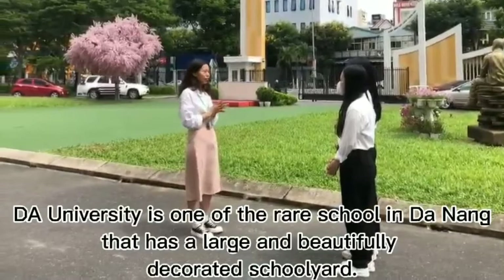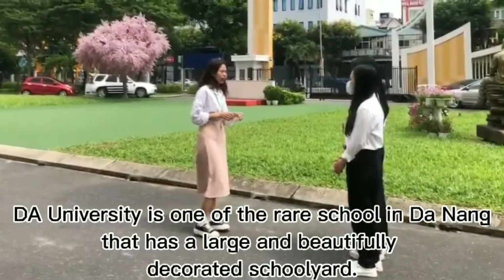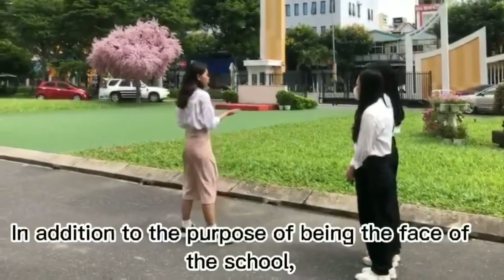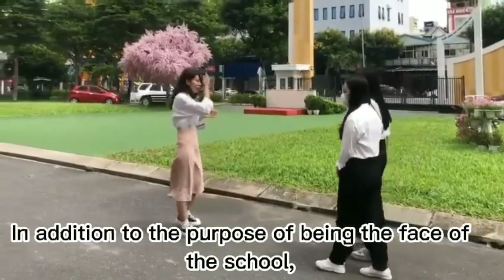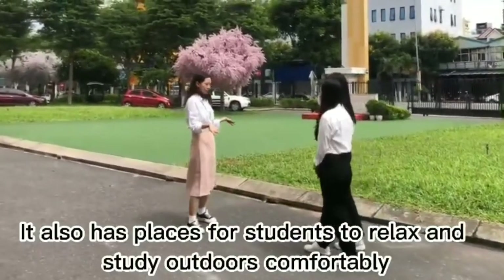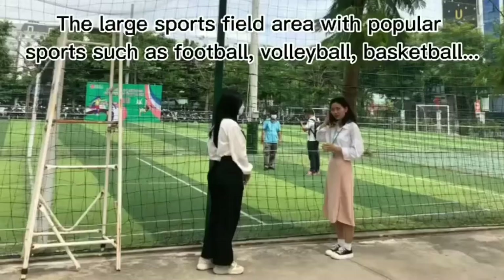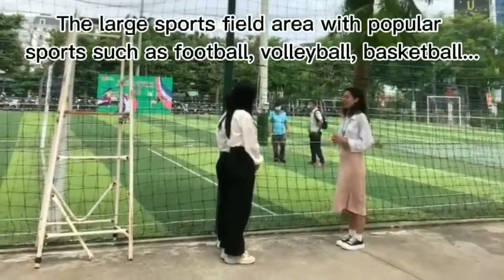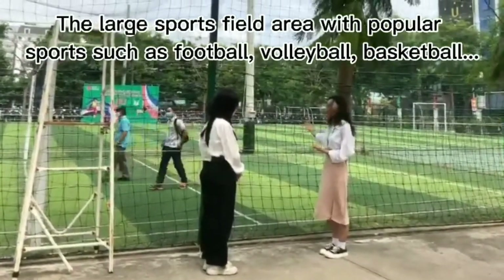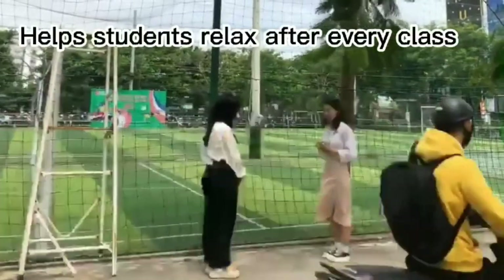Dong A University is one of the rare schools in Danang that has a large and beautifully decorated school yard. In addition to serving as the face of the school, it also provides a place for students to relax and study outdoors comfortably. The large sports field areas with popular sports such as football, volleyball, and basketball help students stay active after every class.